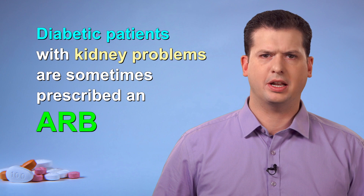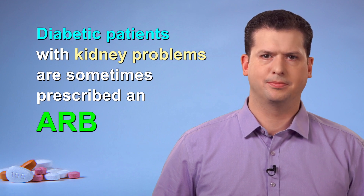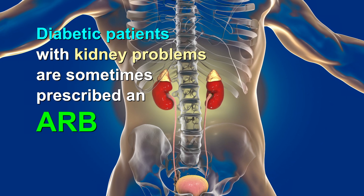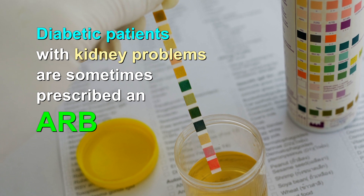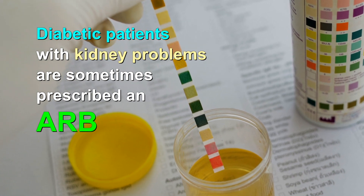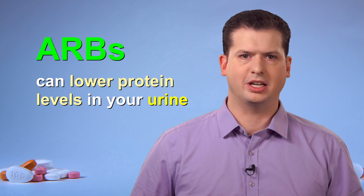Some diabetic patients with kidney problems may also be helped by ARBs. A normal kidney filters blood well to prevent protein from leaking into the urine. Finding protein in the urine suggests that the kidneys are in trouble. ARBs can decrease the amount of protein in the urine and can slow the progression of certain types of kidney disease.